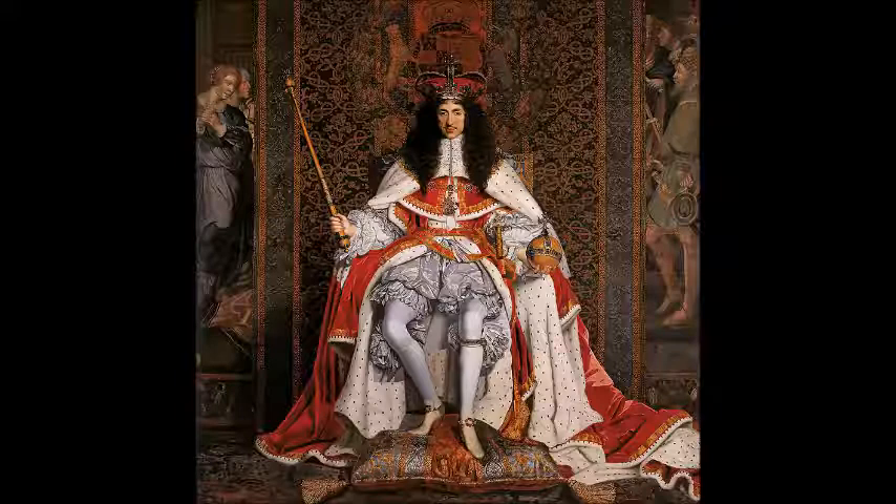The painting I am going to deal with is the portrait of Charles II, King of Great Britain, from 1630 to 1685. Painted by John Michael Wright in 1670, this painting was a royal commission.